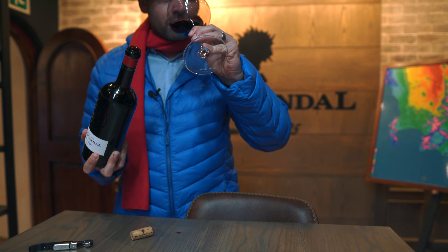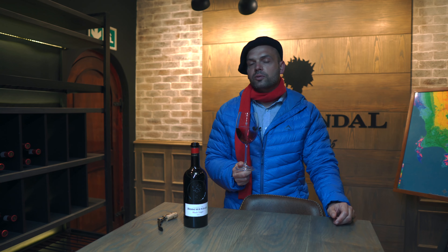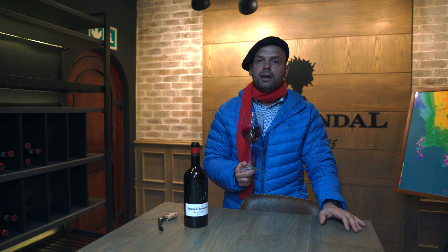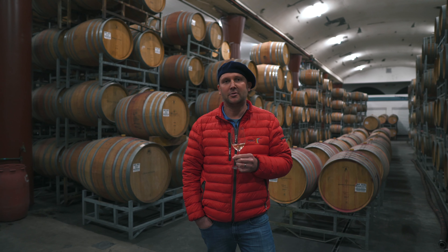Hi, I'm Danielle Jacobs, winemaker for Boschendaal Wine Estate. Today we are drinking the Boschendaal Boots non-vintage. It's a classic blend of Chardonnay and Pinot Noir. This wine has a lovely lingering finish and nice citrus fruit on the palate, so great for any time of the year.